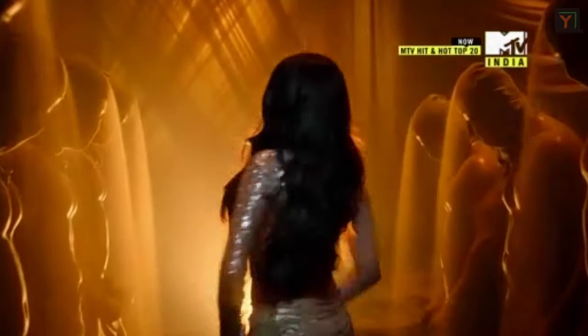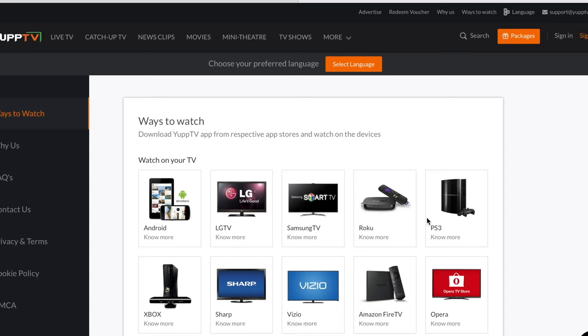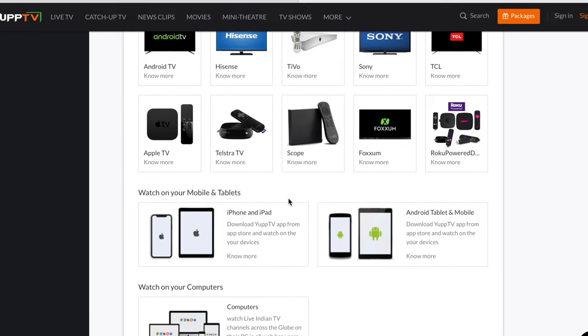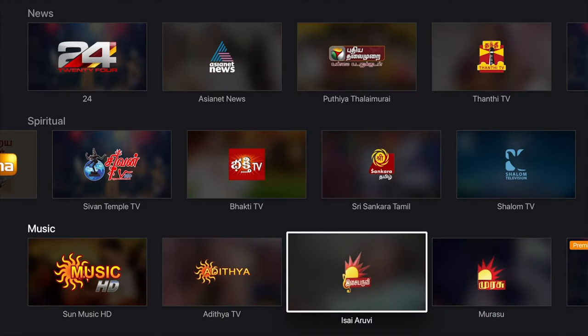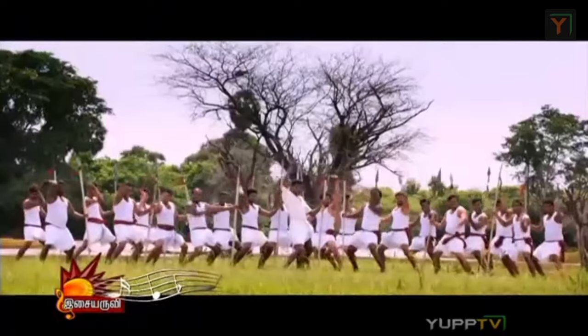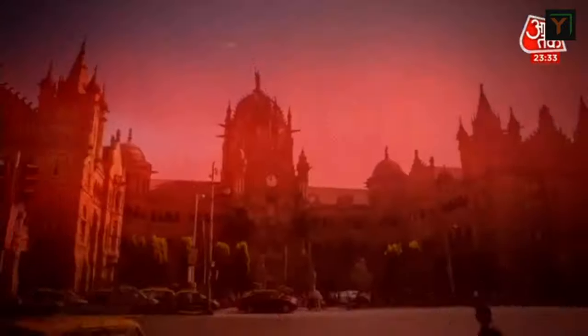You don't need any set-top box. It's an app that you can download, register yourself, buy a package, and watch. You can watch it on your PC, TV, mobile, or anything — you can connect a maximum of four devices from the same YUP TV account. They have one great feature called catch-up TV, where if you've missed any show, you can watch it for up to 10 days. The quality of HD channels is really good considering this is a live streaming app.